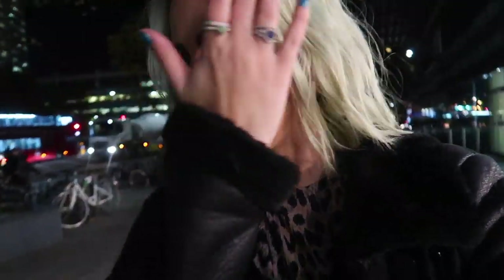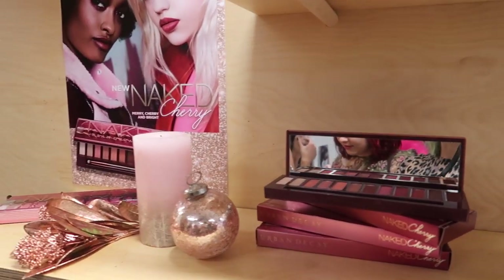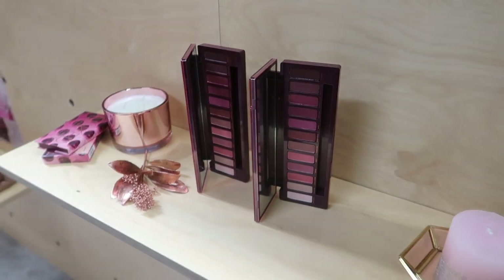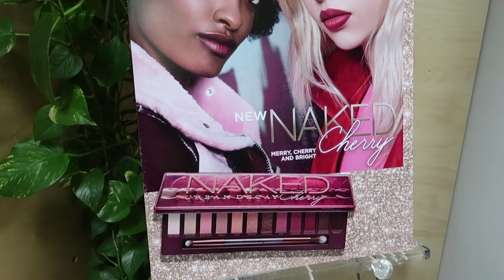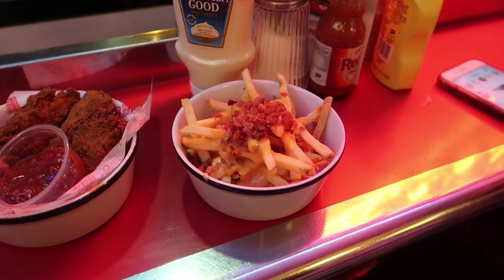I've just finished with NYX — the shoot went really, really well. Really pleased with how it all looks. Now I'm on my way to an Urban Decay event which I'm trying to find the place for. I've literally ran because it finishes very soon but the girls are going to be there. And then we're going to go out for some dinner. We're eating at Ed's Diner — I've got chicken tenders and bacon.